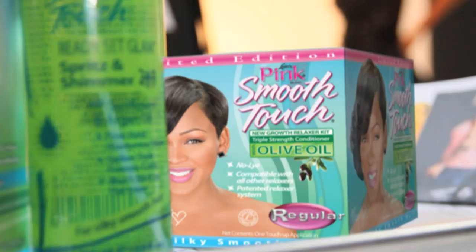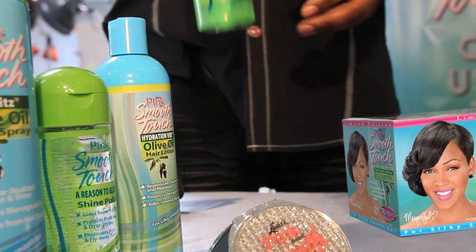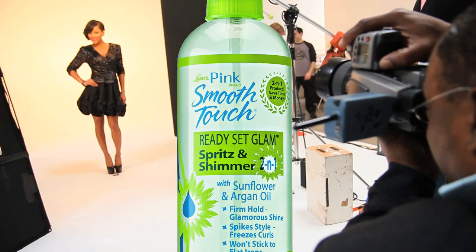What I really like about the Smooth Touch Relaxer is that it definitely makes your hair more manageable, makes it easier to do. It instantly straightens out the new growth and it's a great base to build any hairstyle. We're also shooting our new styling product, Smooth Touch Ready Set Glam Spritz and Shimmer two-in-one.